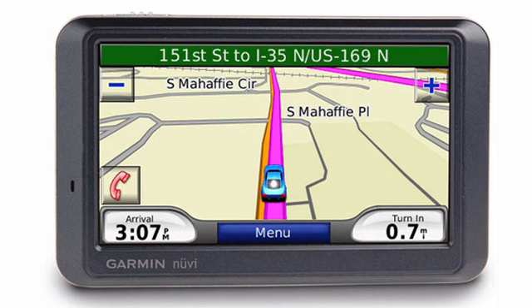You are guaranteed to not get lost with number 2's advanced navigation features. It includes preloaded maps, an FM transmitter, hands-free calling, traffic alerts, an MP3 player, and more. Have peace of mind when you drive with Garmin's Nuvi 760 GPS.